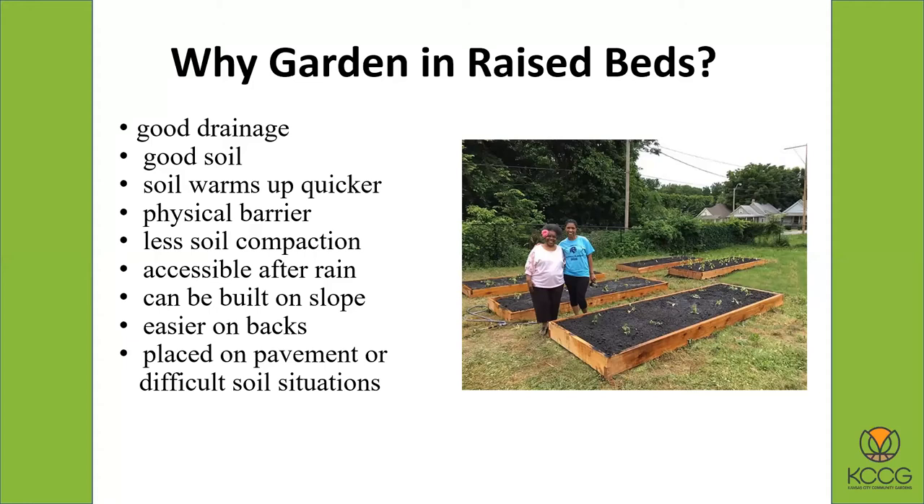Raised beds are accessible after the rain, which is important, especially we do a lot of school gardens. And that way they can actually go out and be in the garden. With your home garden you can go out into your raised bed and if you have something on your path, you're not walking in the mud. You can actually go out and pull some weeds or pick some vegetables right after a rain, whereas in a normal garden you have to wait for it to dry out a little bit.